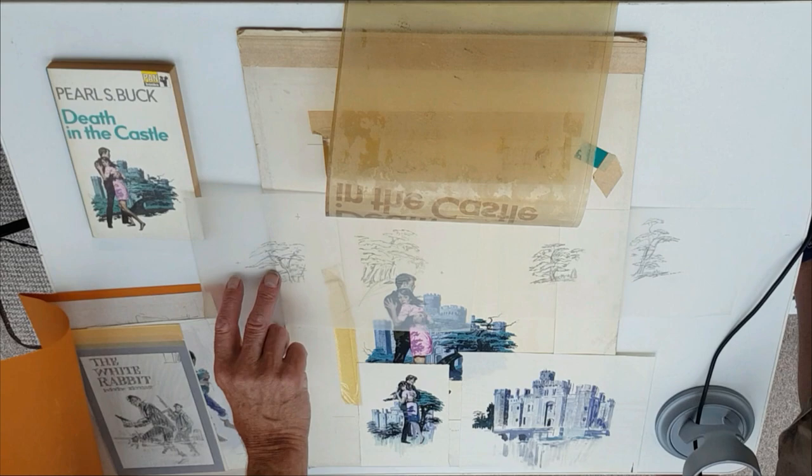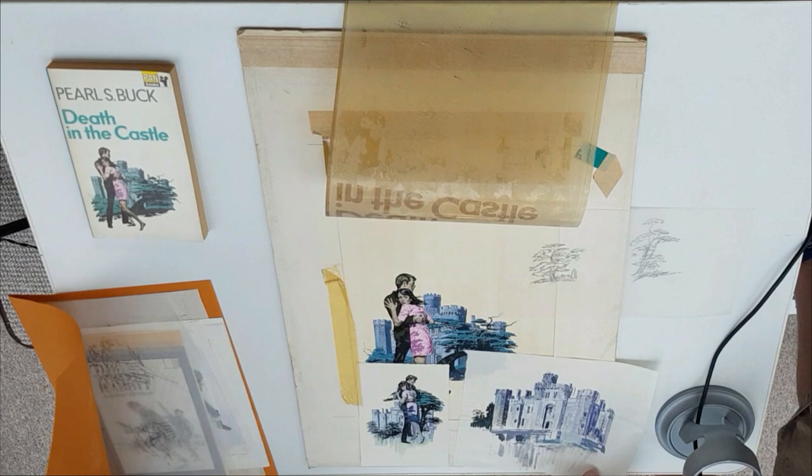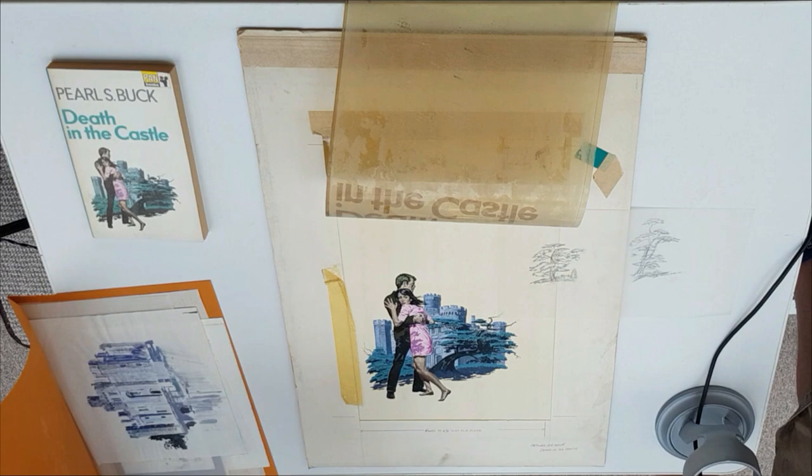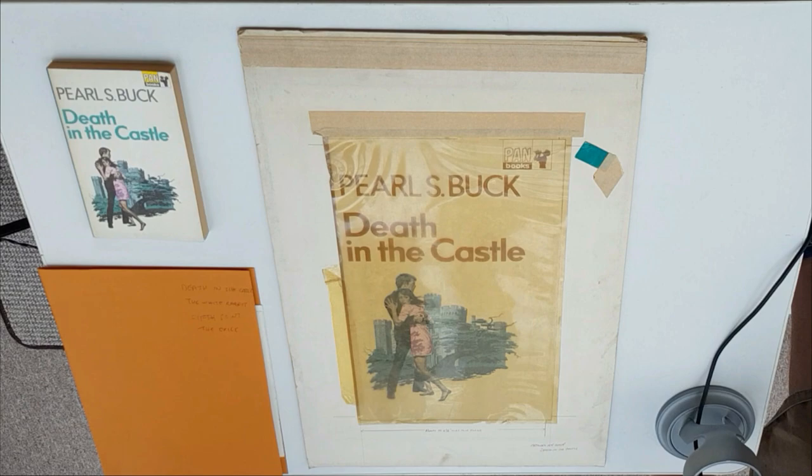But then we get things like the white rabbit. I've got two folders of these, and of course most of them are just like this with no identification. So it's a case of 'that looks familiar' — you have to be a bit of a detective yourself to find out where these are coming from. I do actually like that one. Although there's not that much to it, there's an air of gothicness around it.